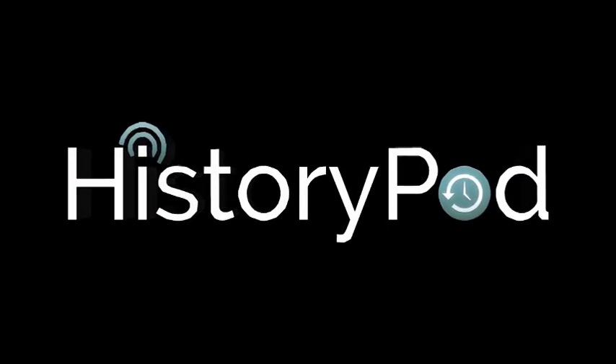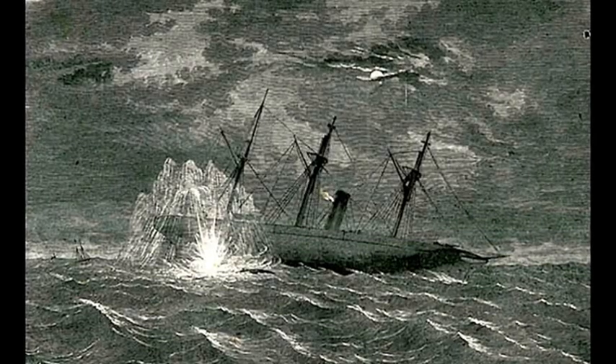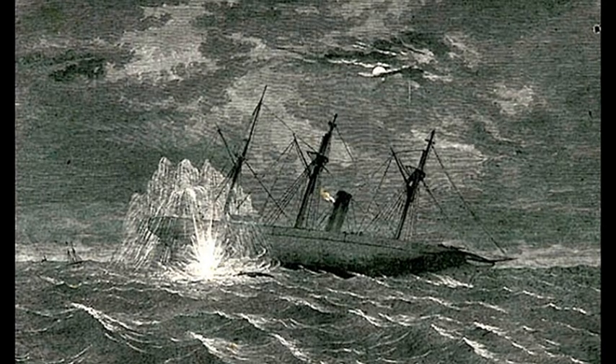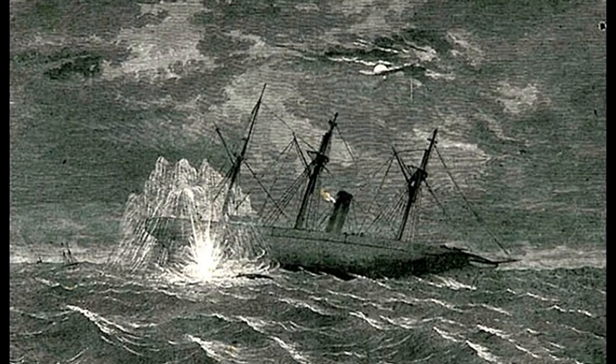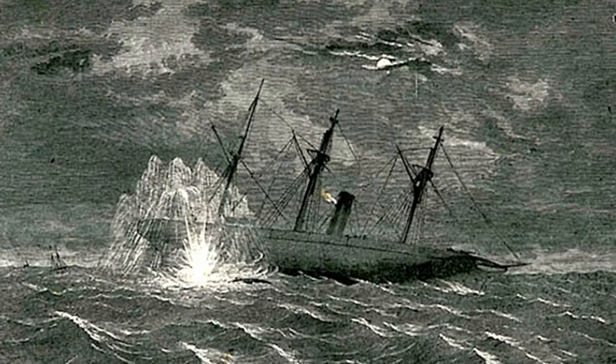Hello, and welcome to HistoryPod. On 17 February 1864, the vessel H.L. Hunley became the first submarine to sink an enemy ship when it attacked the Union Navy warship USS Housatonic.